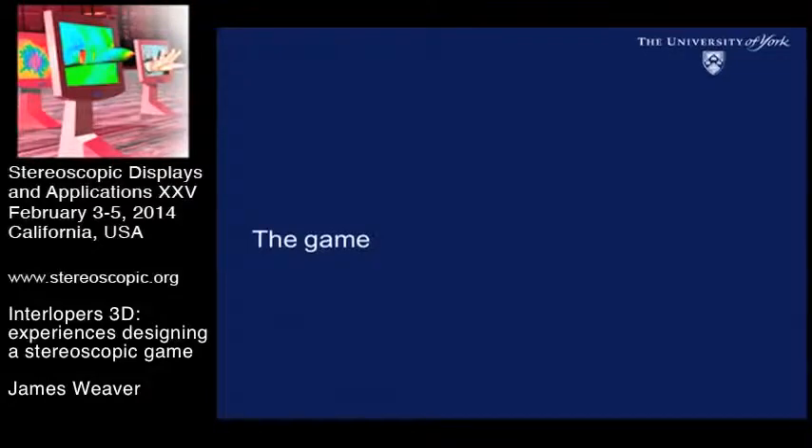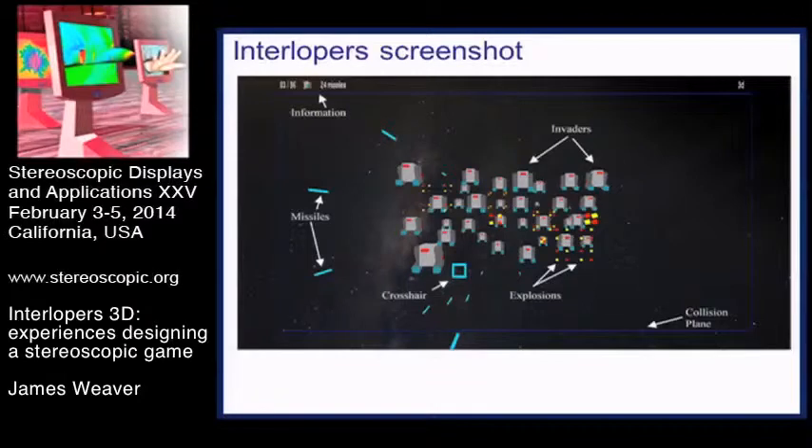The game itself we looked at this time was based on Space Invaders, which you'll all be familiar with from misspent youths in game arcades. We had to do lots of things to it to make it work in 3D. In the traditional game, things come gradually down the screen towards the player at the bottom. We flipped that around so that rather than coming down the screen, the interlopers - to avoid any copyright problems - came out of the screen towards you, and you had to stop them hitting the screen, indicated in blue.